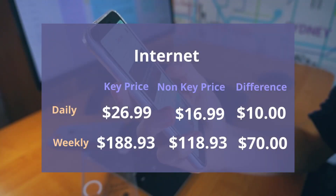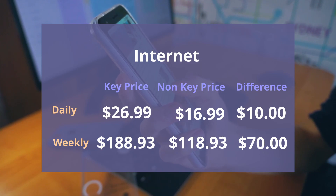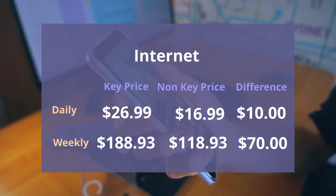Let's look at the internet calculation. Assuming the Key costs $26.99 a day and the internet costs $60.99 a day, you're paying $10 extra to have the Key. Over a week, you'd be looking at $188.93 for the Key versus $118.93 for just the internet — a difference of $70. So from a pure internet perspective, the internet costs $70 more if you're using the Key than if you bought the internet package alone.